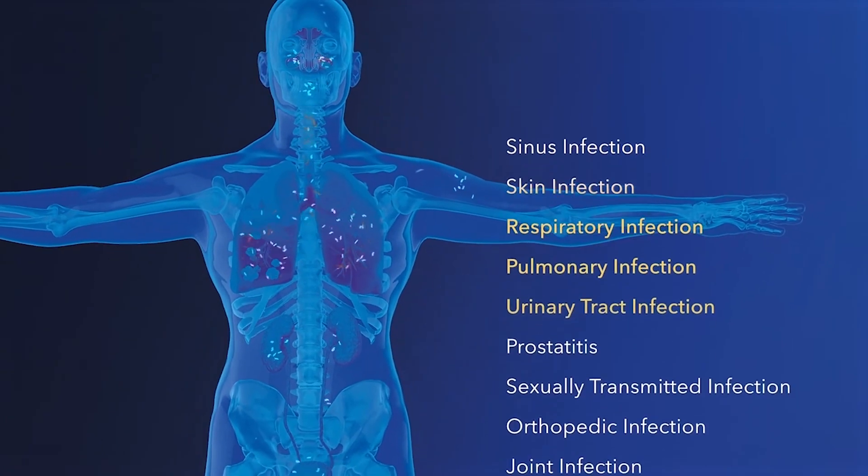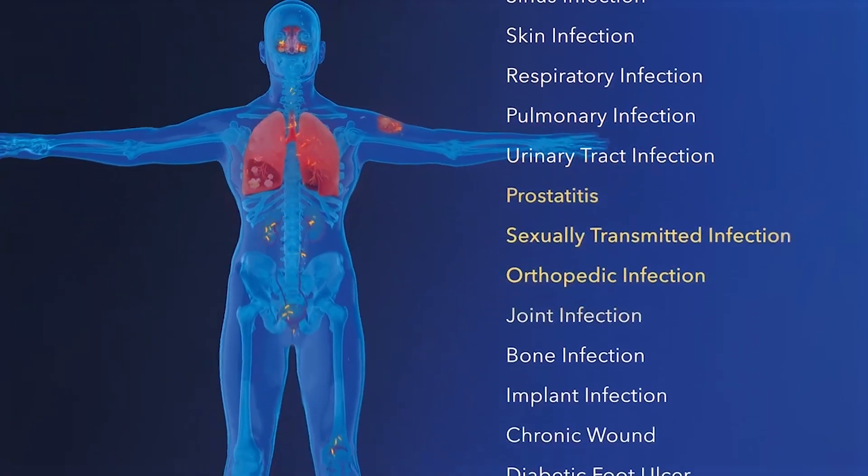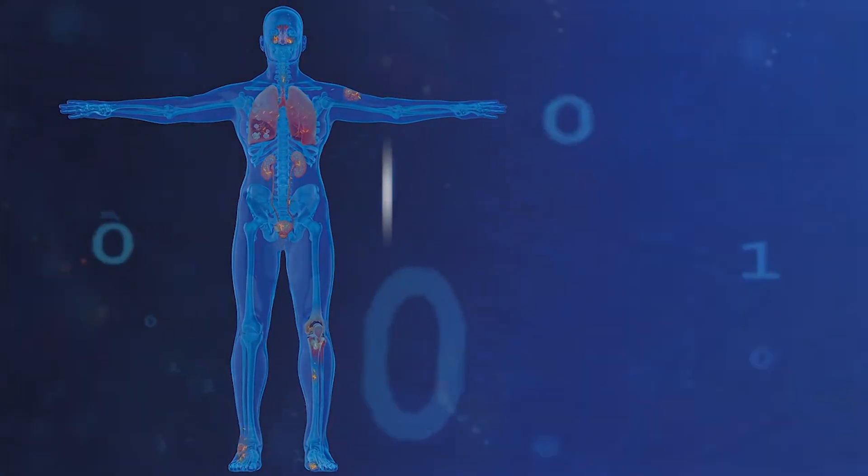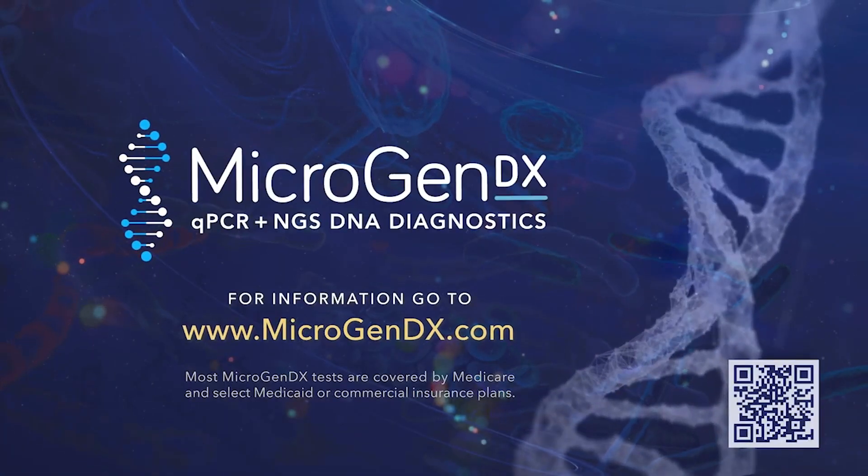Ask your doctor about MicrogenDX. If you're suffering from chronic or recurring urinary, sinus, wound, or implant infections, ask your doctor to use the most accurate testing available with MicrogenDX DNA Analysis.